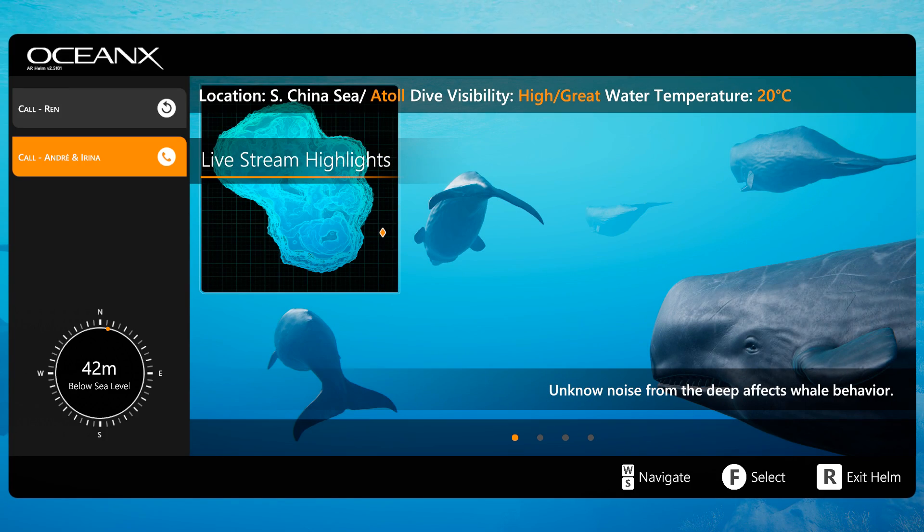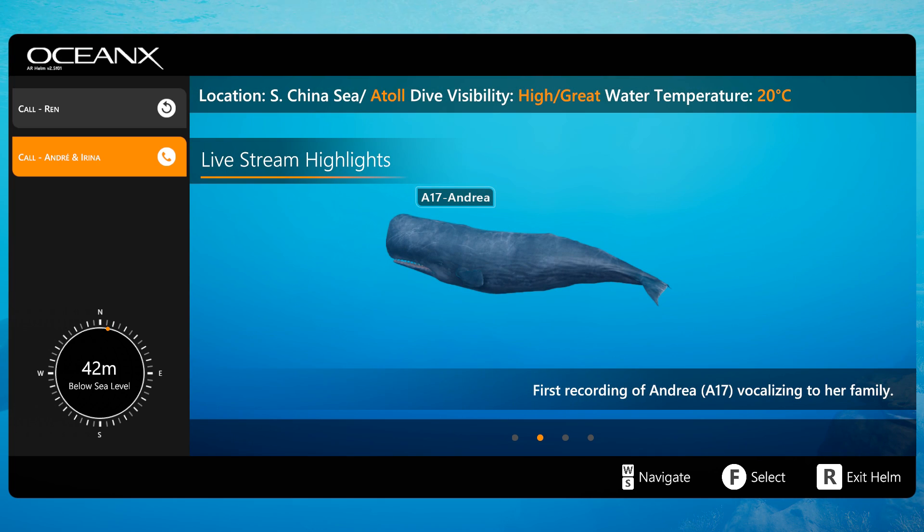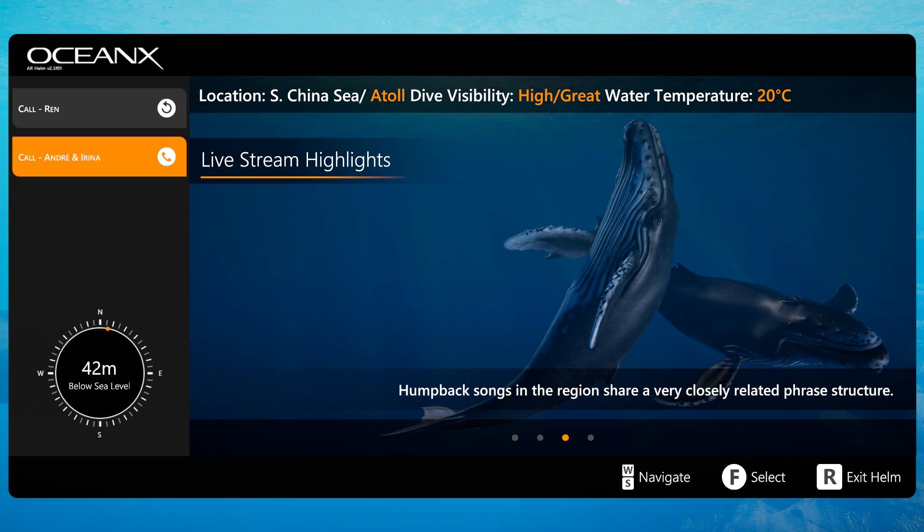Apparently there's coral in this region that's going through a stress response, and that's not good. The coral is kind of like the canary in the coal mine for the health of the surrounding ocean, so maybe we'll get to the bottom of that.